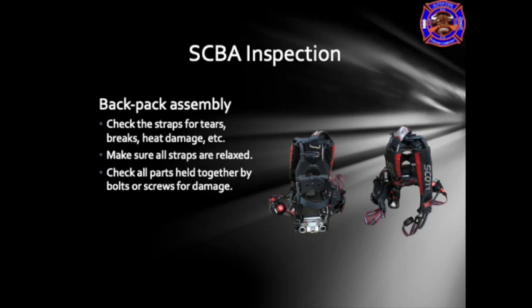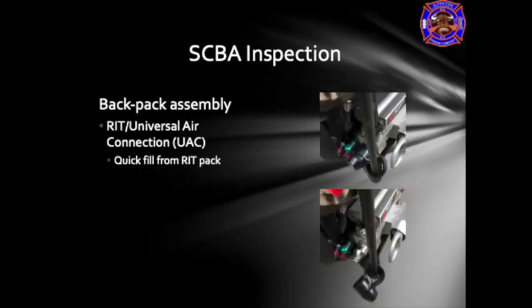Ensure that all attachments are in working order — make sure the waist buckle works and the shoulder strap adjustments are in working order. At the conclusion of the inspection, ensure all straps are extended fully. The backpack assembly also includes the universal air connection or RIT connection. This picture shows both the RIT connection with the dust cover on and with the dust cover removed.